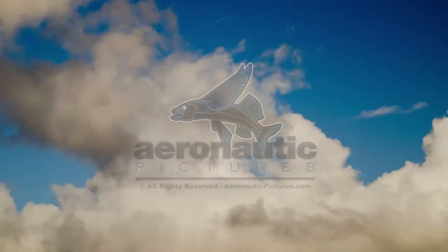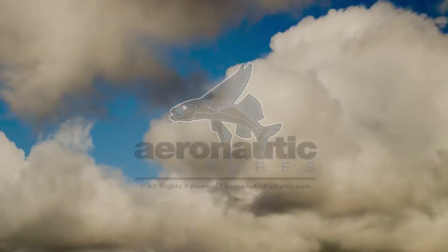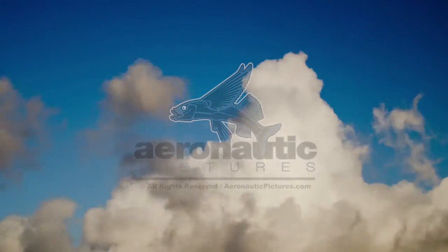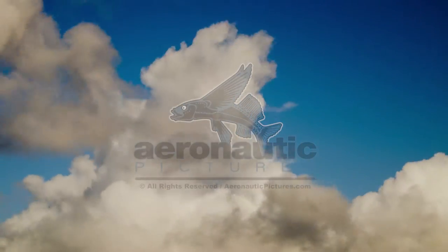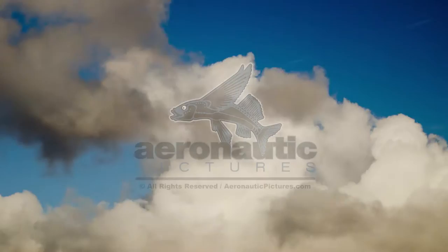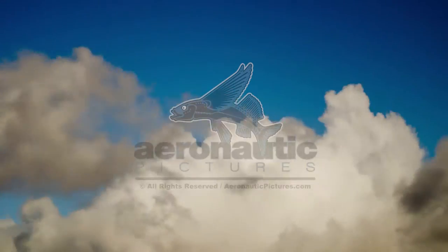This is a very special royalty-free stock video clip from our 4K time-lapse collection. It's a shot of a stunning deep blue sky filled with dramatic puffy white clouds boiling and churning away. This is truly cloud stock footage goodness.